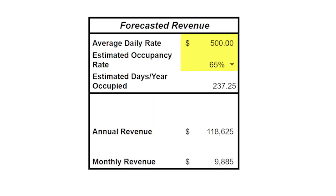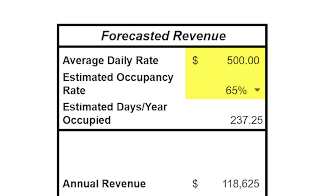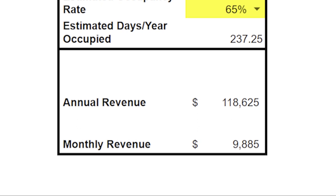Remember, we're splitting this investment, so we divide $194,825 by two to get our total out-of-pocket: $97,412.50. We have exactly $98,000 to play with between the cash-out refi and the cash flow from the other properties this past year. The estimated average daily rate to book this property will be right around $500, and the occupancy in the Gatlinburg, Tennessee area is estimated to be 65%, which equates to roughly 237.25 days booked per year. Multiplying the daily rate by the number of nights occupied gives a forecasted annual revenue of $118,625, which equates to $9,885 per month.